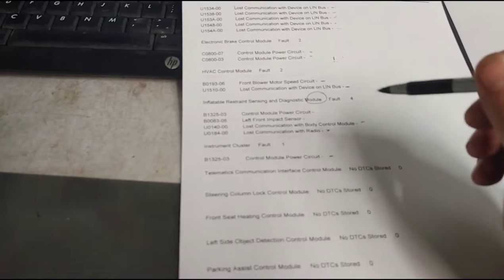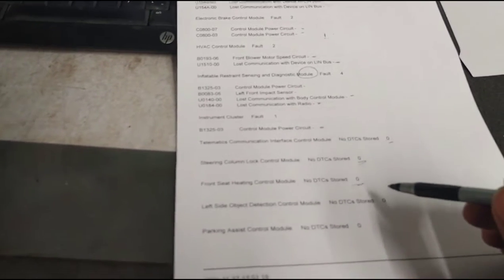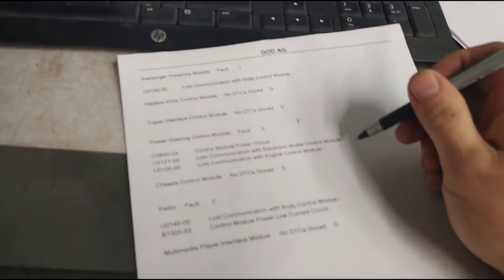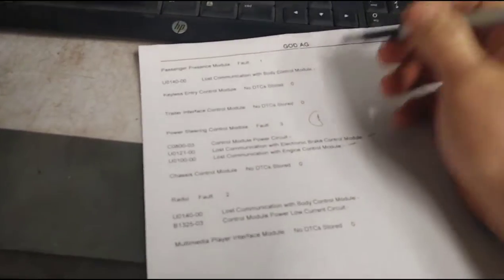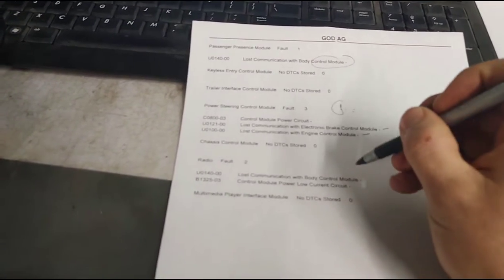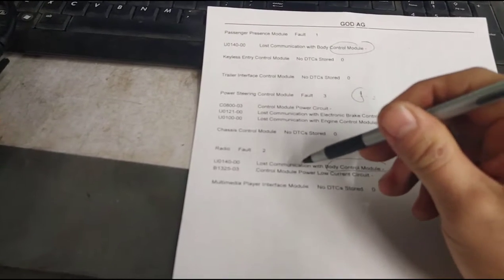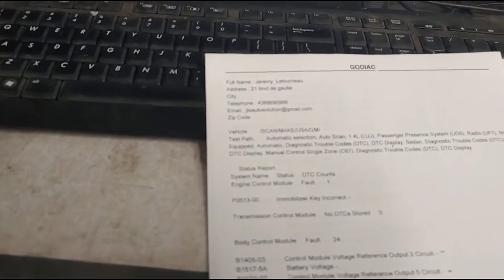Looking at the printed results: instrument cluster has a control module power circuit code, telematics has no DTCs, steering column has no DTCs, front seat airbag and heating modules show no DTCs. Then we have lost communication with the brake control module, engine control module, power steering — and lost communication with the body control module and the radio. So we're having quite a few codes indicating communication issues with the PCM and body control module.